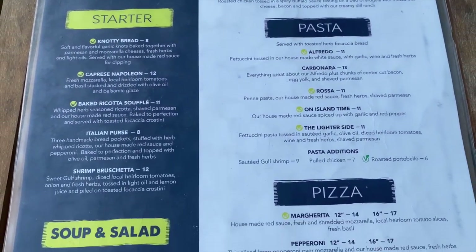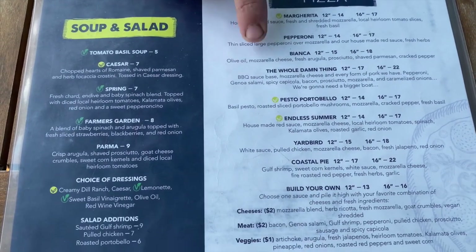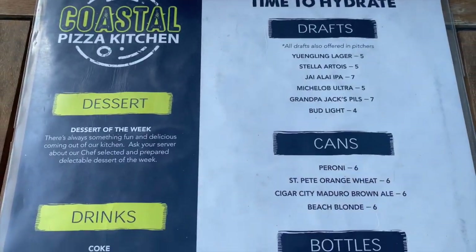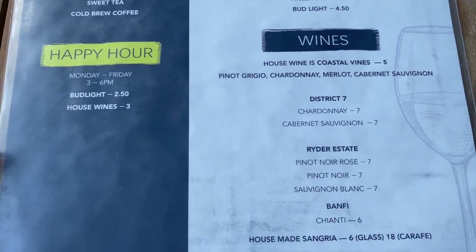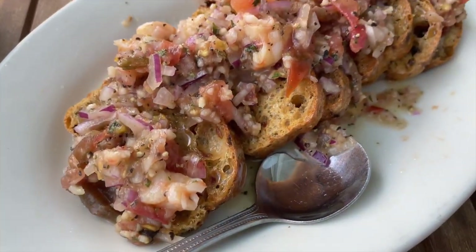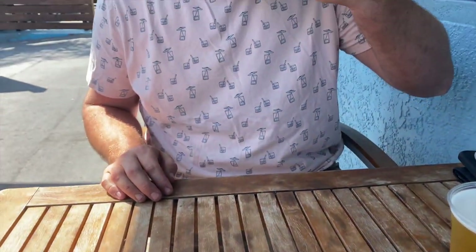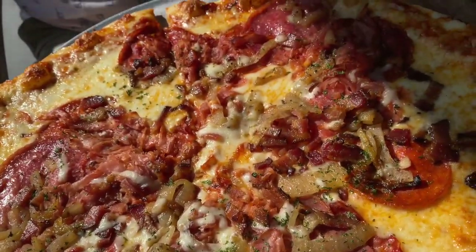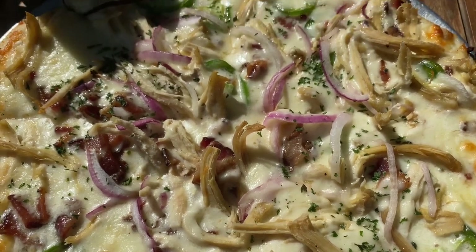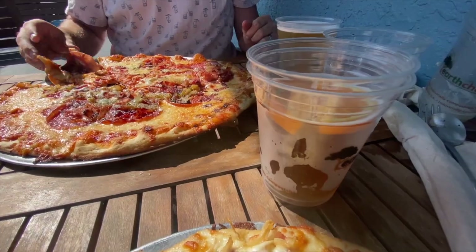We ordered shrimp bruschetta as an appetizer — and please don't come after me for that pronunciation; I watched several YouTube videos and everyone seems to have a different opinion. You can see it right here and it was really good. For pizza, Mitchell got the whole damn thing, substituting barbecue sauce for the regular, and I got the yard bird pizza. We each got the 12-inch size, and next time we'll probably share because it was a lot of food — which is actually a great thing.